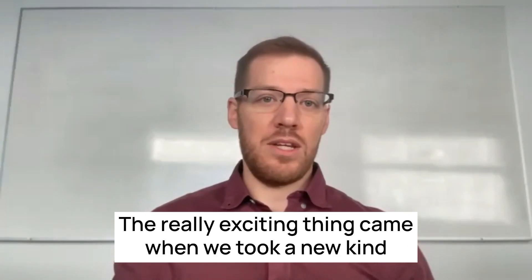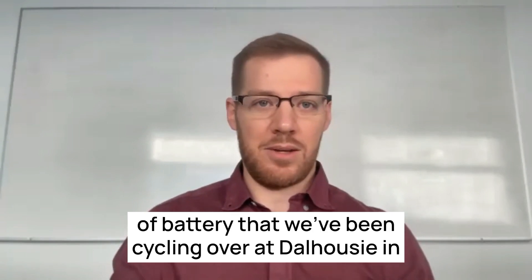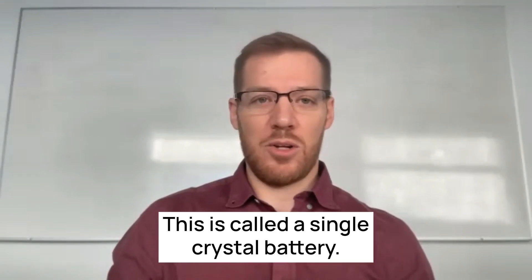The really exciting thing came when we took a new kind of battery that we've been cycling over at Dalhousie in Halifax for the last six years, and this is called a single crystal battery.